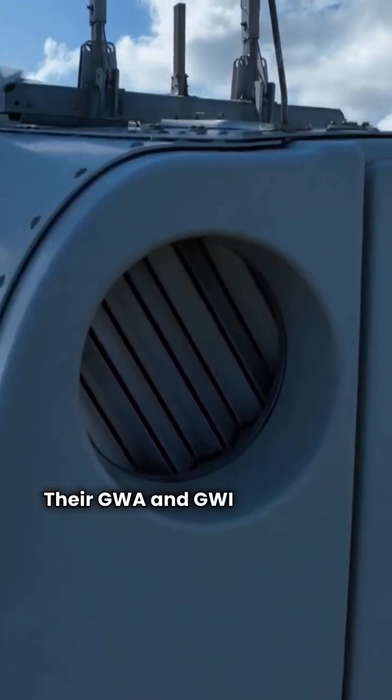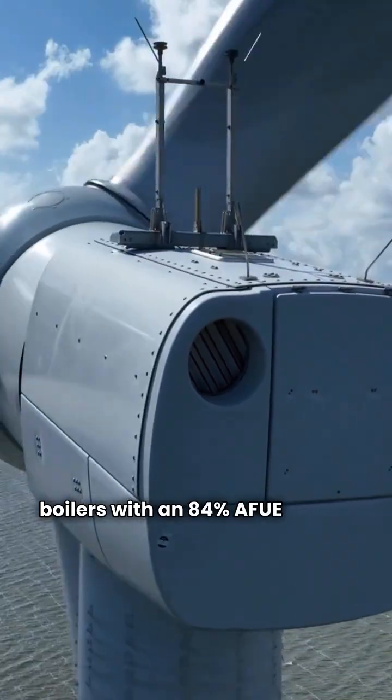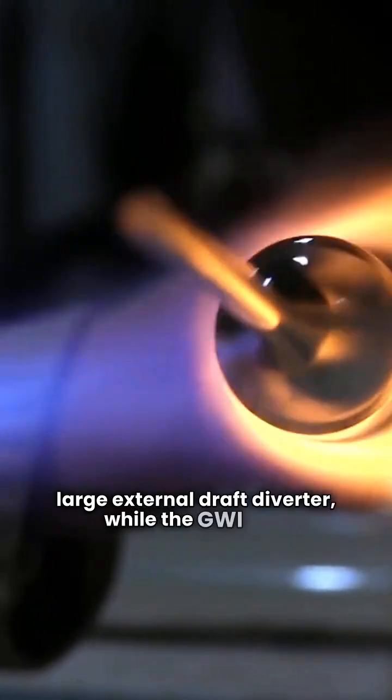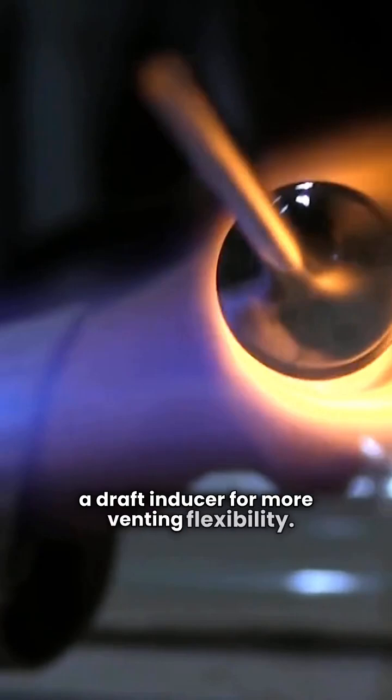Their GWA and GWI models are basic boilers with an 84% AFUE rating. The GWA uses atmospheric combustion and has a large external draft diverter, while the GWI uses a draft inducer for more venting flexibility.